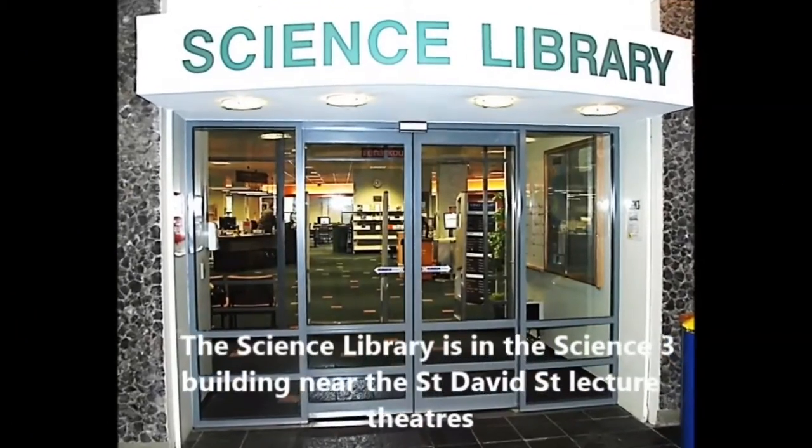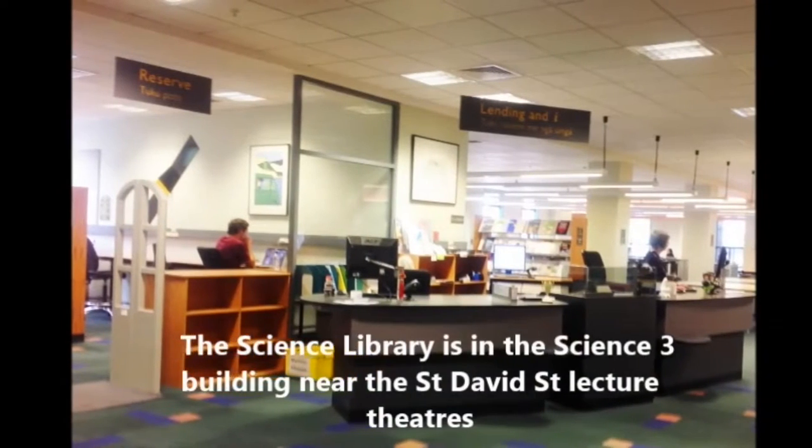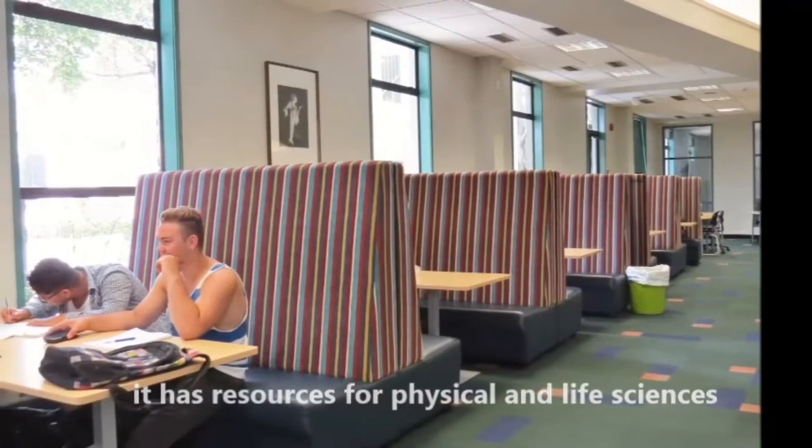The Science Library is in the Science 3 building in the St David Street Lecture Theatre. It has resources for physical and life sciences.